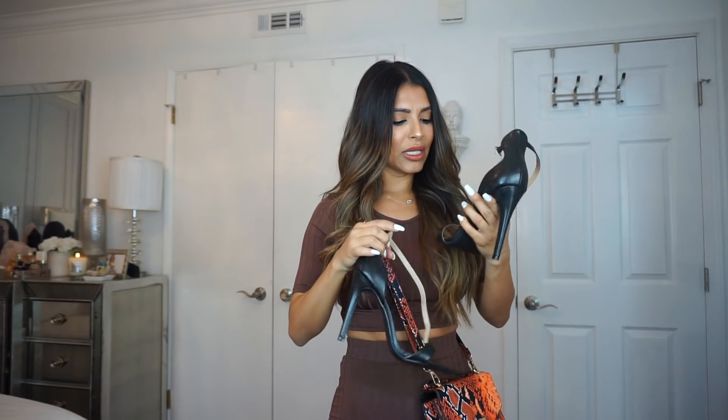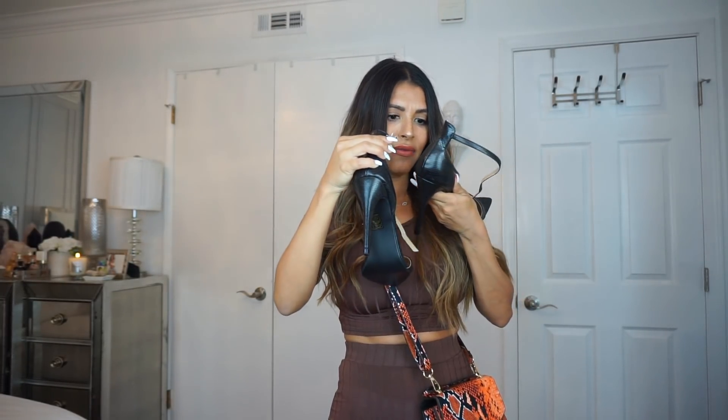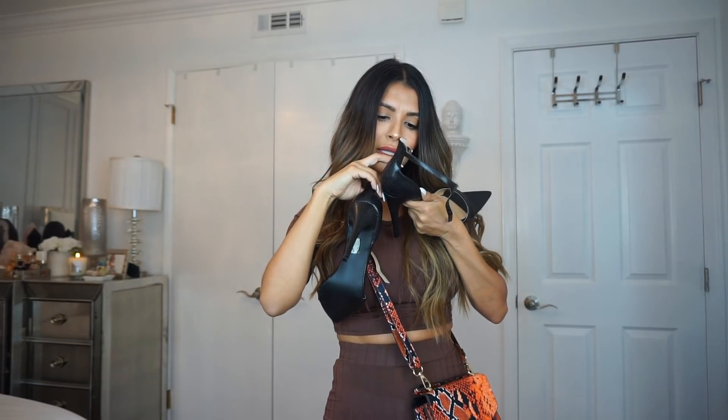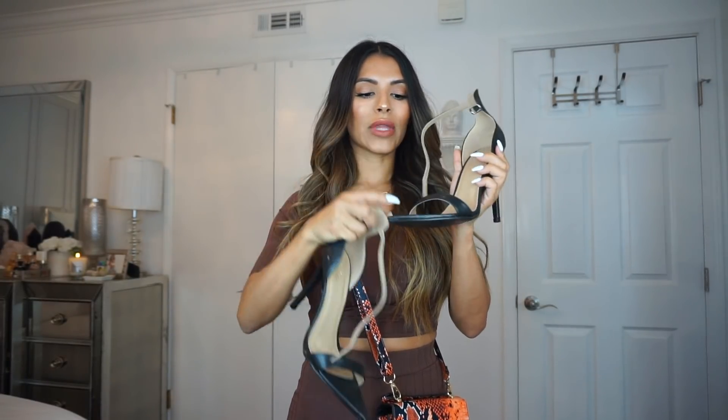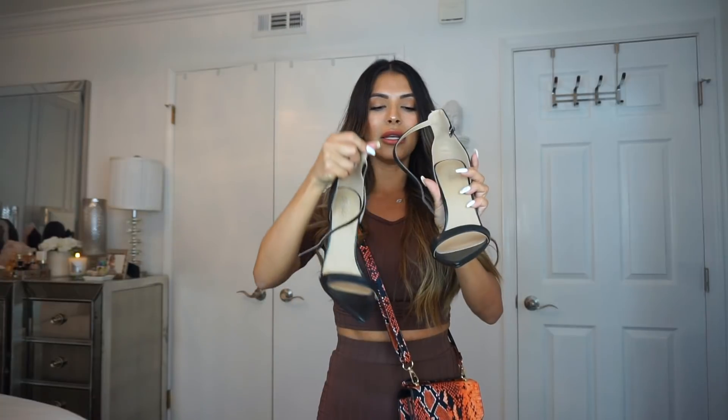I got these in a size seven — I don't think they had half sizes, but a seven worked for me. It's a little bit big, but nothing drastic.